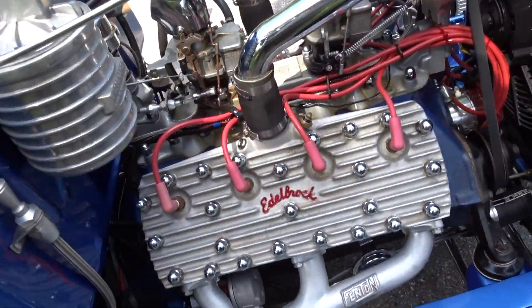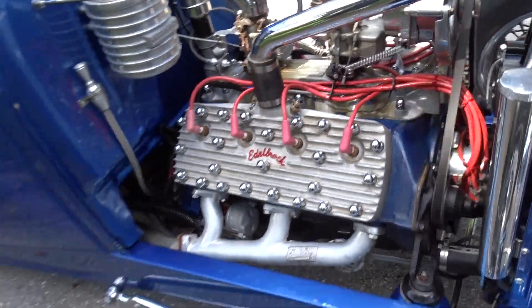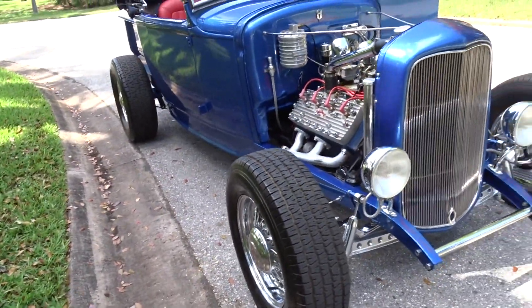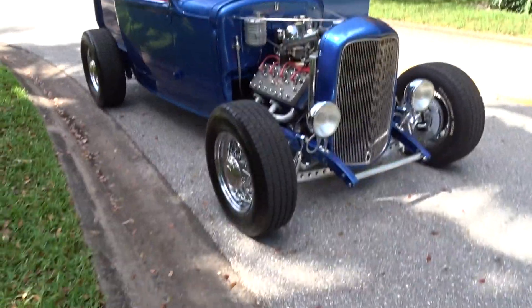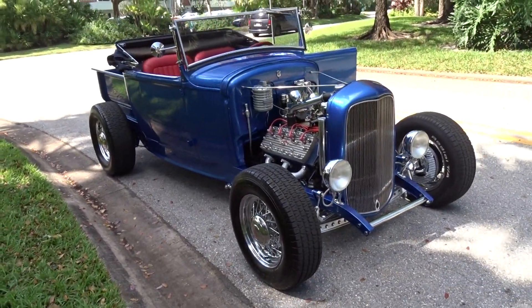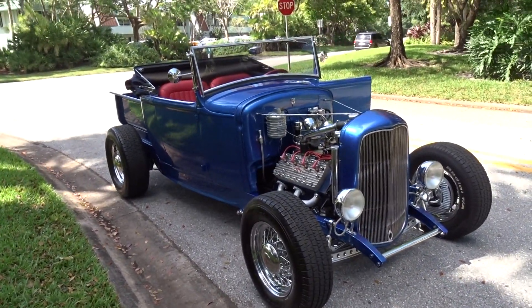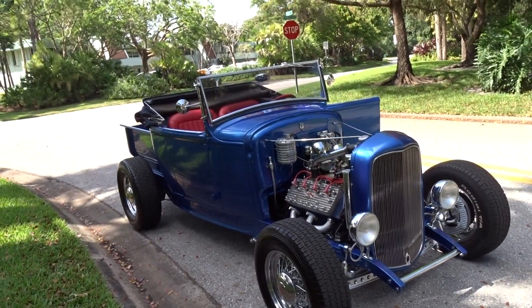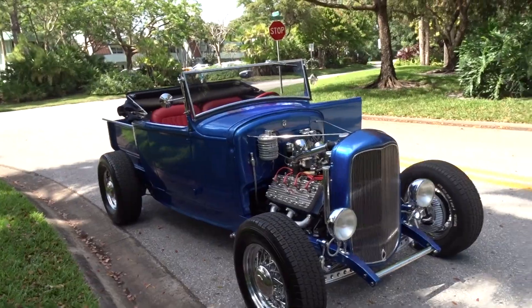It's a flathead V8, it's an original steel body. There's a lot of information on the car — it'll all be on the site, you can read about it. The bill was over $80,000 to get it to where you see it now.